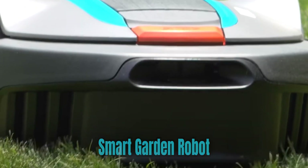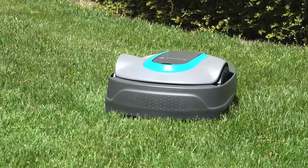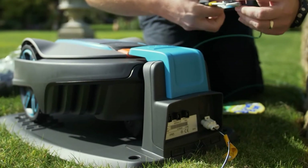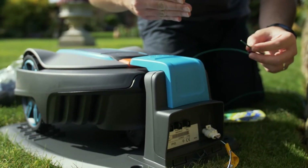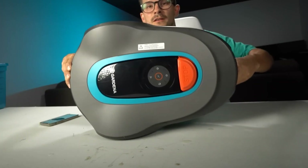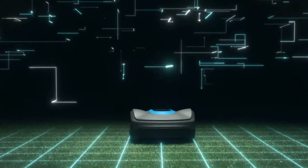Smart Garden Robot. A smart garden robot represents the pinnacle of modern gardening technology, seamlessly blending automation and precision to revolutionize the way we care for our outdoor spaces. This robotic marvel is equipped with a range of sensors, cameras, and AI algorithms which enable it to navigate through your garden autonomously. Its primary mission is to tend to your plants with the utmost care and efficiency.